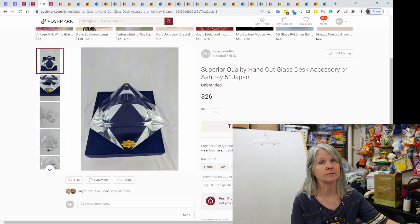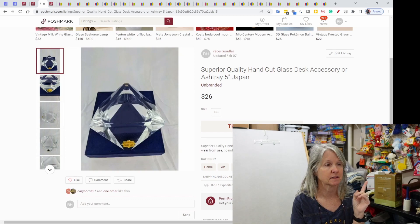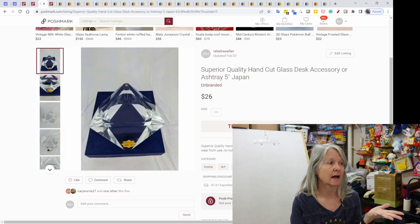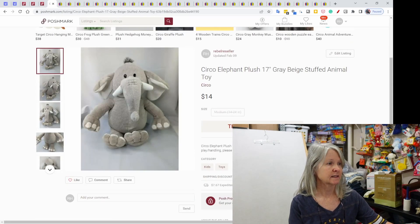These I've had listed for a long time. I picked them up at an estate sale — I want to say I only paid a dollar each, but I picked up three. I've sold one in the past, and then I cross-listed this to Poshmark and it sold very quickly — $26 for a hand-cut desk accessory or ashtray. And this is Circo, which is the Target brand, elephant plush, 17 inch, sold for $14.